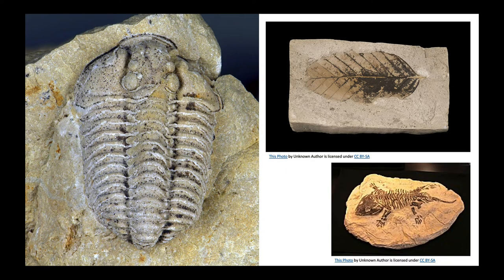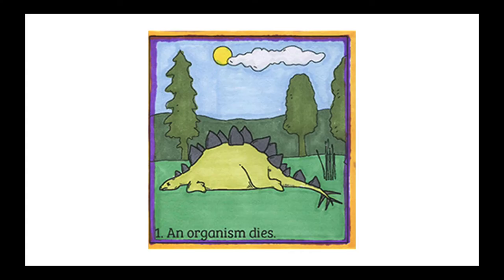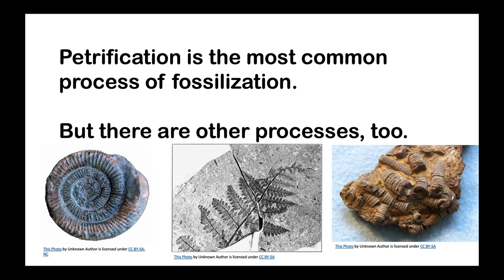Fossilization is the process that turns remains into fossils. There are a few different ways remains can turn into fossils, but the most common process is called petrification. Here's how that works: first, an organism dies. Then the remains are covered by sand, silt, mud, lava, or tar. Minerals in the sediment and water seep into the remains and turn them into rock.